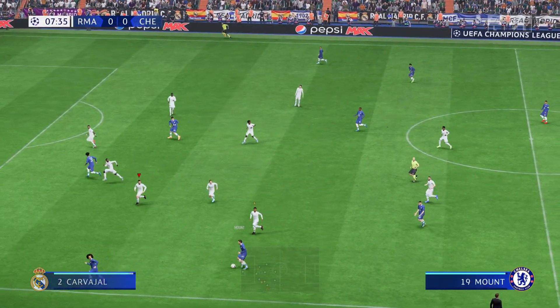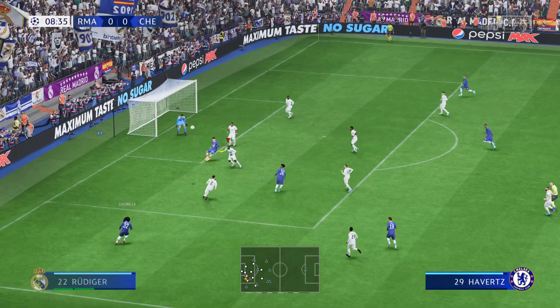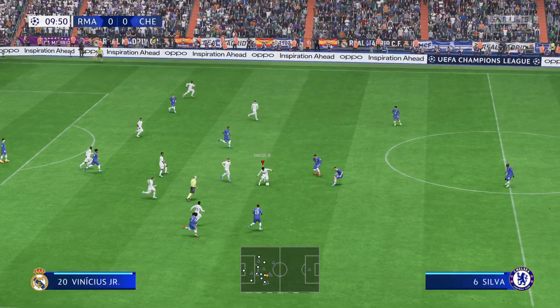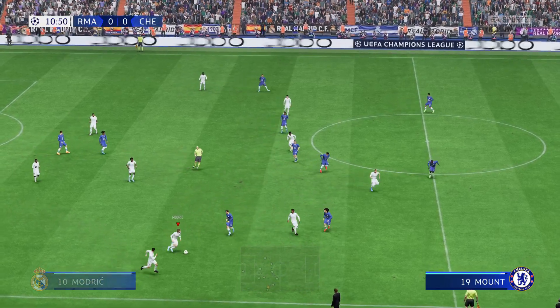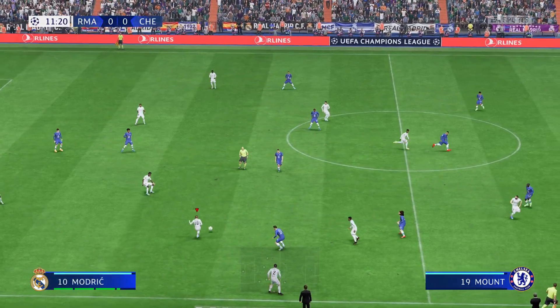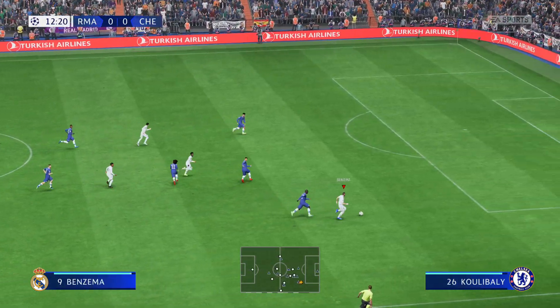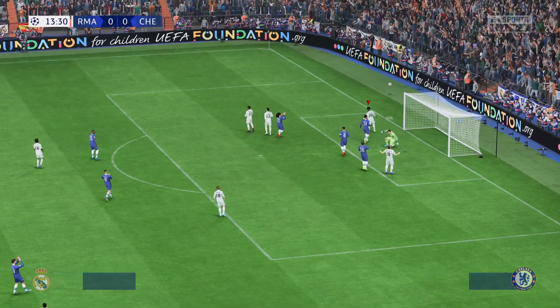Chelsea have an awful lot of space, of possibilities inside the box. They have it again. Vinicius Junior. Benzema — he's in here. Oh, he saved it well.